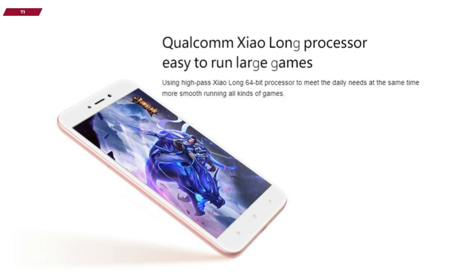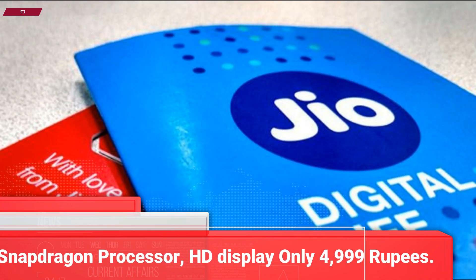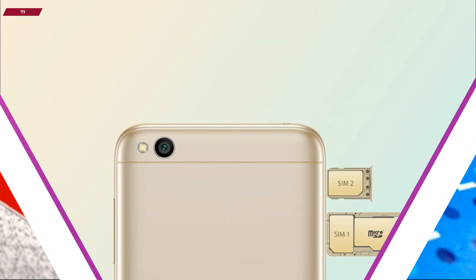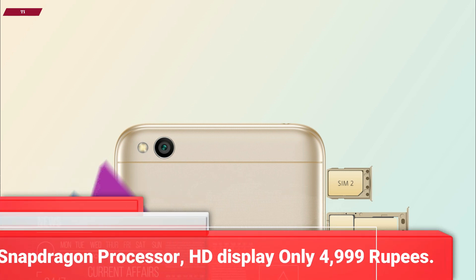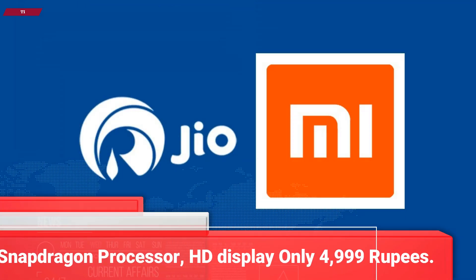It's a low-cost budget smartphone as we have previously seen like Redmi 1, Redmi 3, Redmi 3S and Redmi 4A. This is the latest budget smartphone from Xiaomi having features like Snapdragon processor, HD display and it's packed with a large battery and high-quality camera setup. And it comes only at 4,999 rupees.